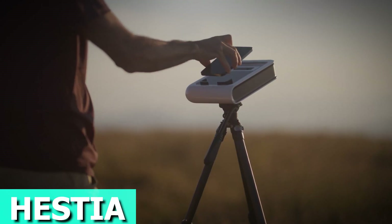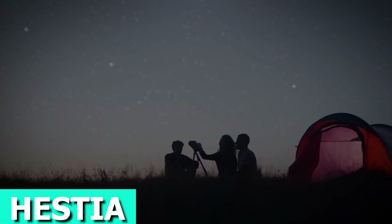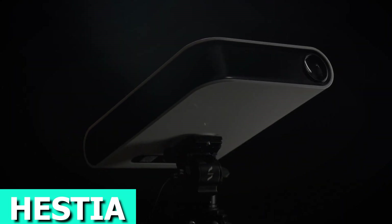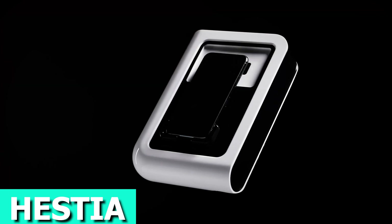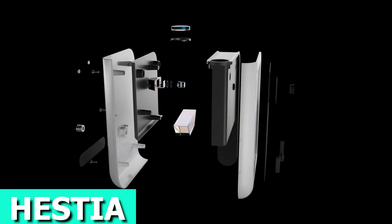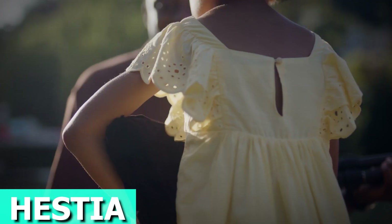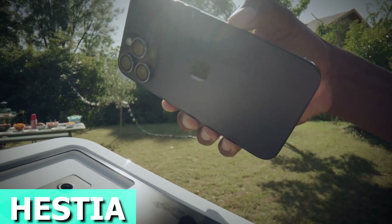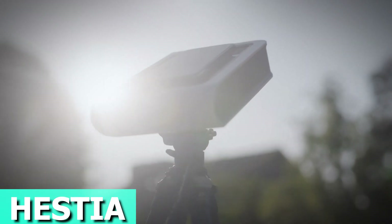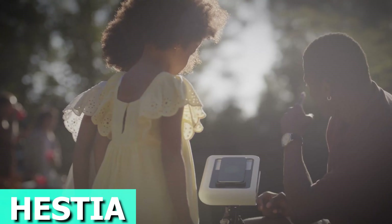Hestia is your gateway to the cosmos — a revolutionary telescope that transforms your smartphone into a celestial explorer. It goes beyond just capturing the magic of the sun, moon, and stars. Hestia is designed to make the wonders of the universe accessible to everyone. What sets it apart is the innovative system of removable magnets, ensuring compatibility with all current and future smartphone sizes. As technology evolves, so will Hestia, promising an ever-improving stargazing experience. It's not just a telescope — it's a sustainable marvel, operating solely on the power of your smartphone, built to endure indefinitely. Say goodbye to the hassle of battery replacements or external power sources.